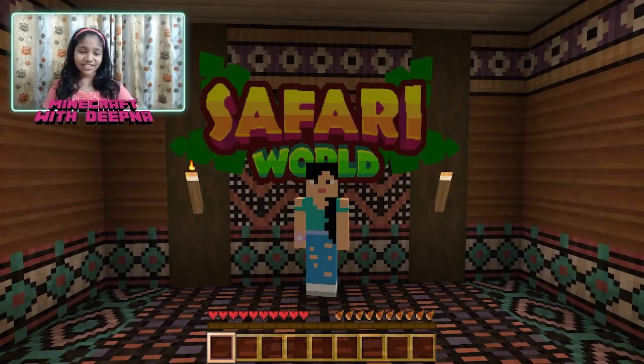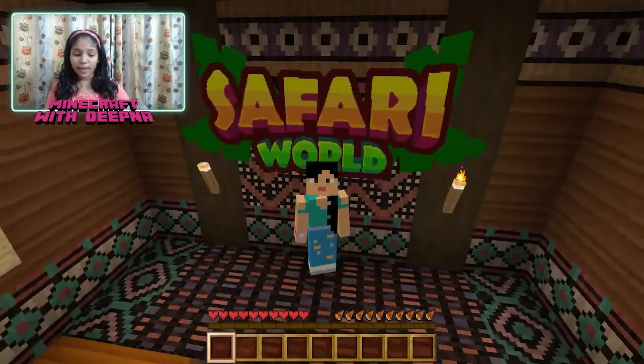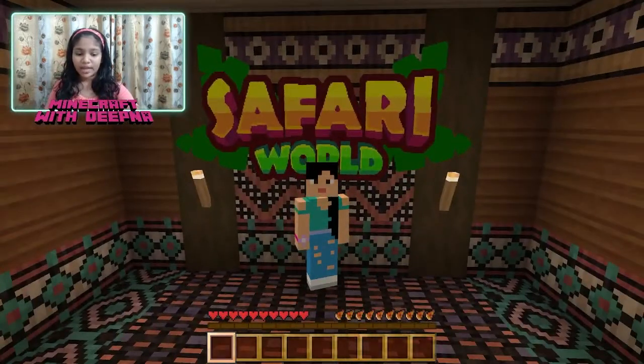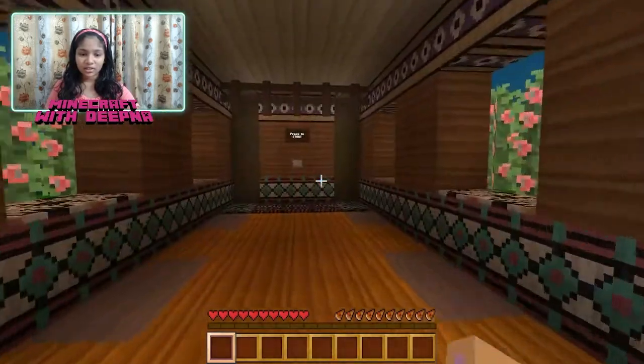So as you can see, we're in Safari World now. One important note for this game: there are 30 animals we have to find photos of, and we also have to find 30 audio guides that will give us information about them. This world is made by Cyclone Designs, so let's start.